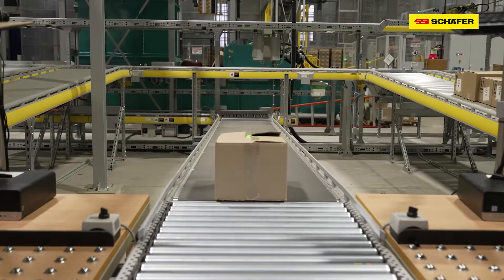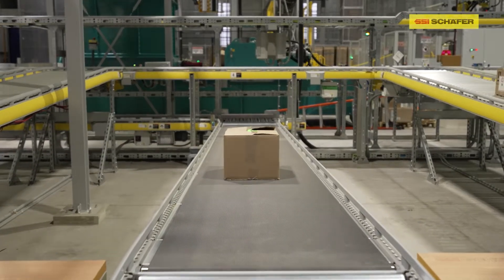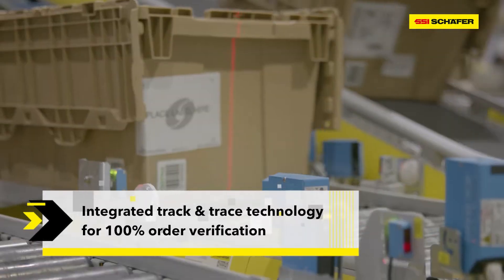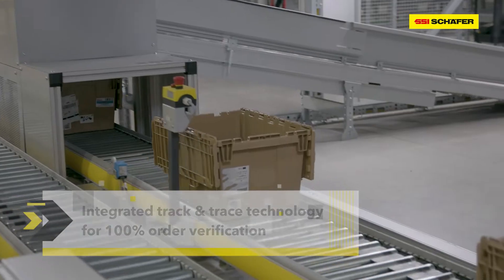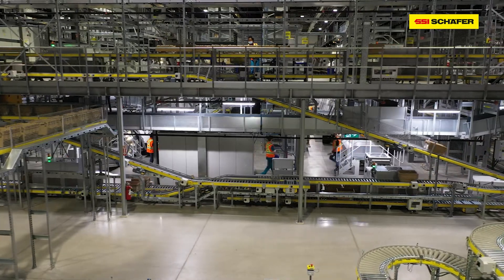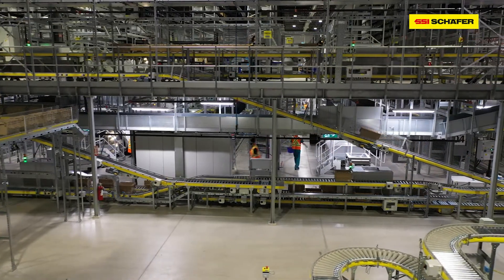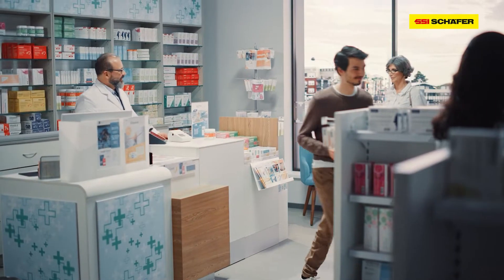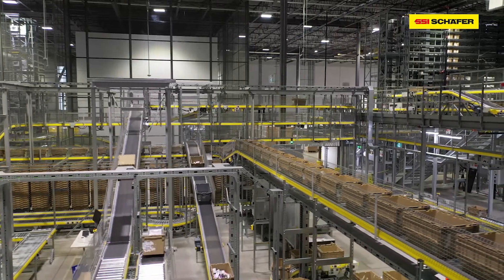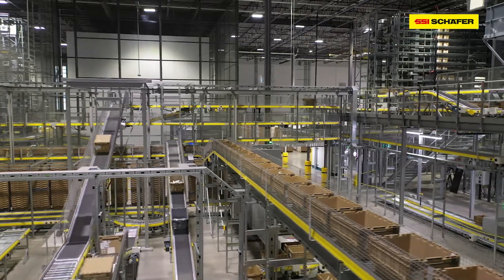To ensure patient safety, 100% accuracy of prescription medication is of utmost importance. This retail pharmacy needed a solution that was able to verify 100% of product orders. At the same time, the guarantee of accurate product fulfillment had to happen even at the highest volumes during their peak season. SSI Schaefer provided the exact technology and storage and distribution solution that was needed for accurate fulfillment.